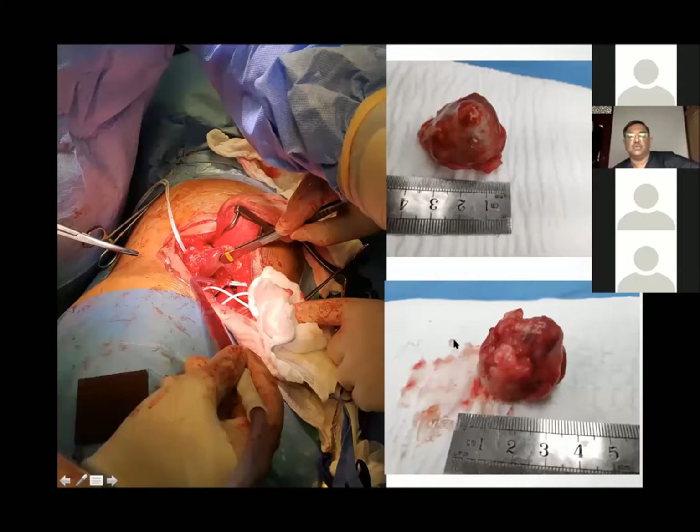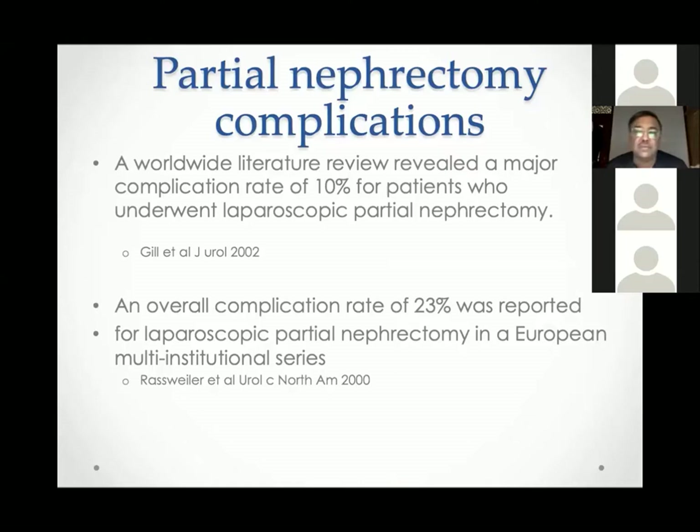Regarding complications of partial nephrectomy — both laparoscopic/robotic and open — data from Inderbir Gill shows approximately 10% complication rate for a large robotic series. Similar data from Ross Weiler, a German urologist, quotes about 23% complication rate in a multi-institutional European dataset.